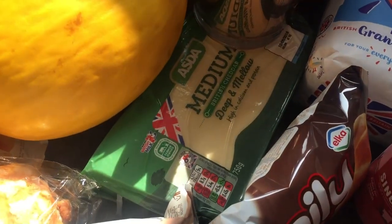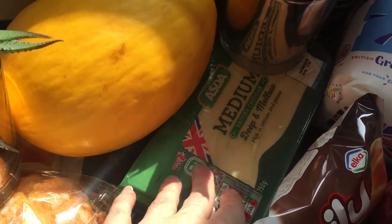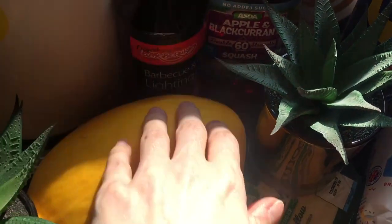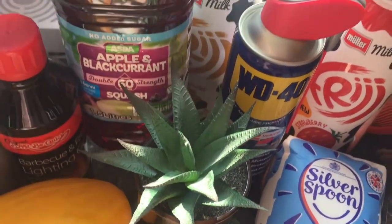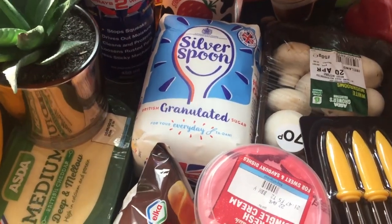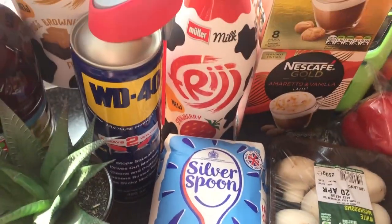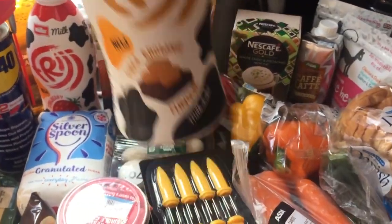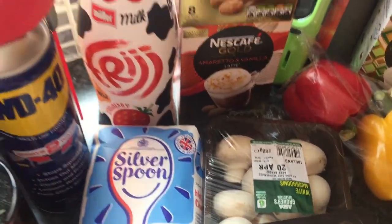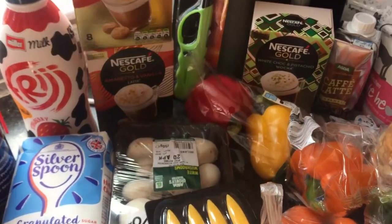I've got some medium cheddar cheese — a big pack. I've got a few more bits for the barbecue: some lighter fluid, apple and blackcurrant squash, WD-40, some granulated sugar. Picked up a fudge brownie — I think it was about a pound — and a strawberry one as well.